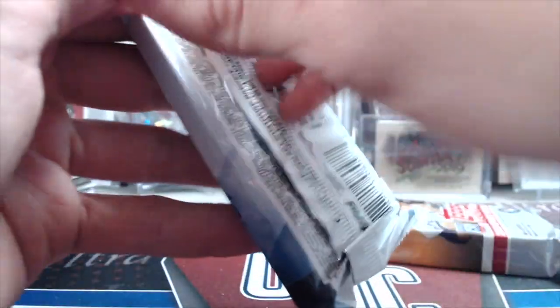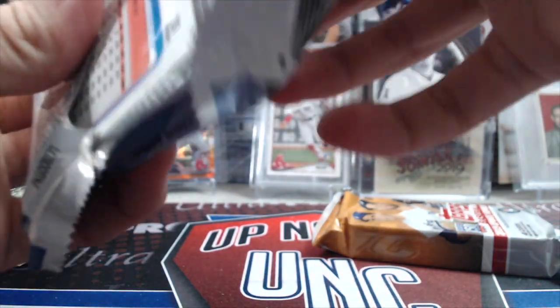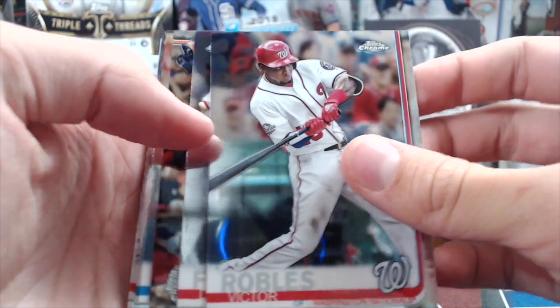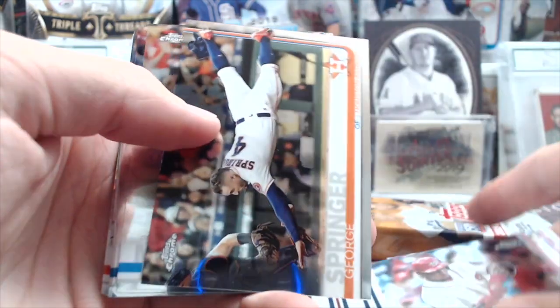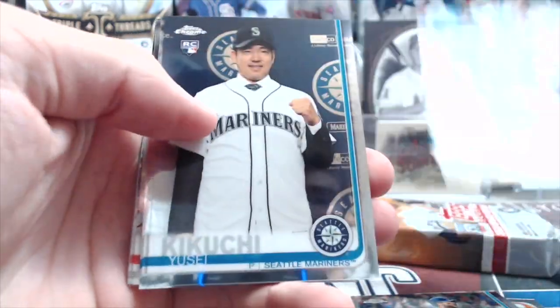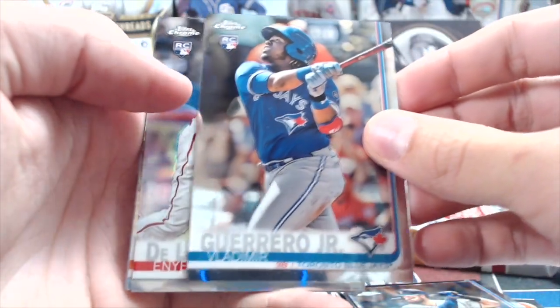Next up, 19 Chrome Jumbo. The rookie you mentioned was Gurriel. We have a Redemption in here — interesting, I wonder if it's any good. Victor Robles, David Fletcher, Springer, Mazara, Haniger. The only person with a lot of Redemptions this year was like Guerrero — and there he is. Guerrero right there.